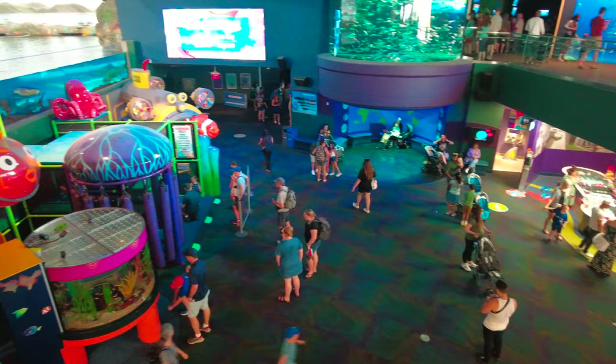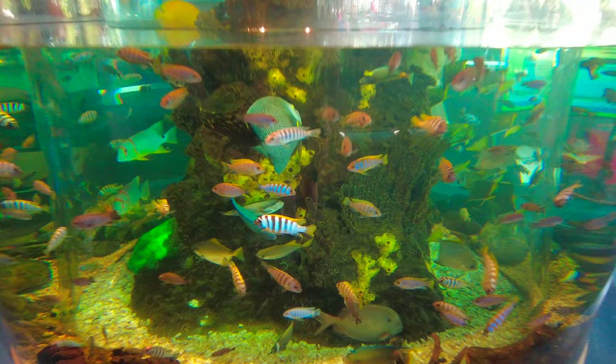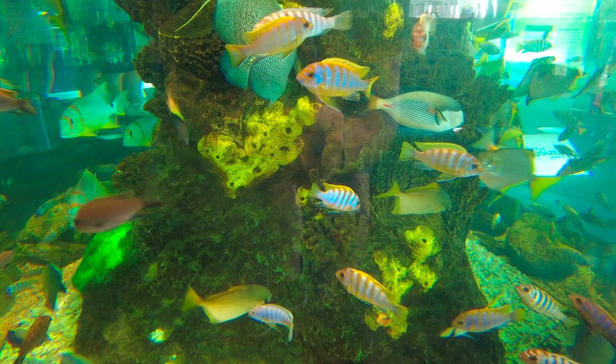Hi guys, today I'm in Toronto, Ontario and we're checking out Ripley's Aquarium of Canada. Let's go explore. Ripley's Aquarium of Canada is located in downtown Toronto, just next to the CN Tower. This is one of three aquariums owned by Ripley's Entertainment. The aquarium opened in 2013 and has 5.7 million litres of marine and freshwater habitats and is home to 20,000 different aquatic creatures from 450 species.